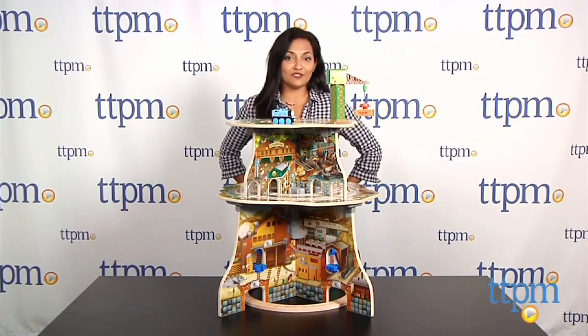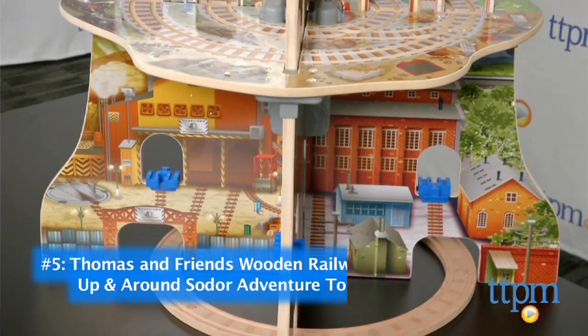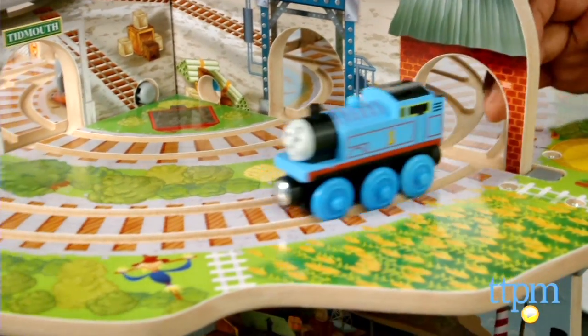At number 5, take off for adventure with everyone's favorite train, Thomas the Tank Engine, on the Thomas and Friends Wooden Railway Up and Around Sodor Adventure Tower. This amazing playset has lots to engage and entertain Thomas fans.